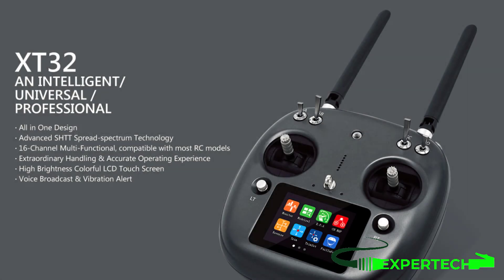Here's the new SIYi Remote Control — the SIYi XT32, operating at 2.4 GHz with 16 channels of transmission. It is a Professional Smart Universal Remote featuring an all-in-one design concept with advanced SHTT frequency hopping technology, offering 16 full-featured channels and supporting multiple models.